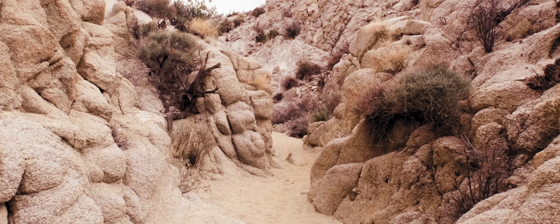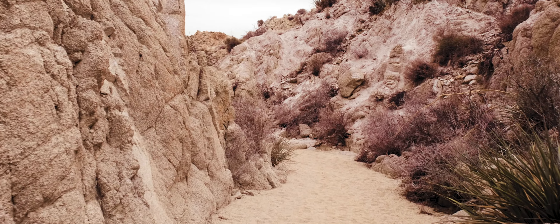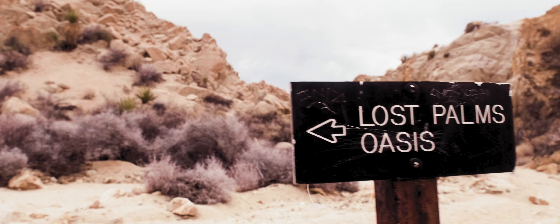The rock formations you see are formed by tectonic plate movements, and the shapes of the formations are caused by flash floods over the years, creating the rounded appearance in the stone.